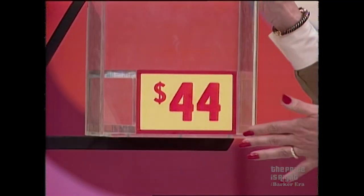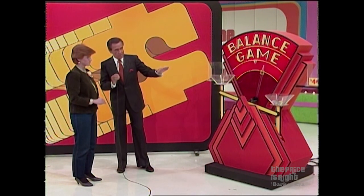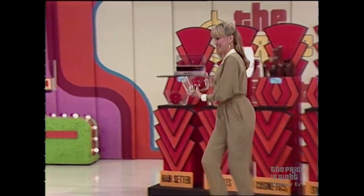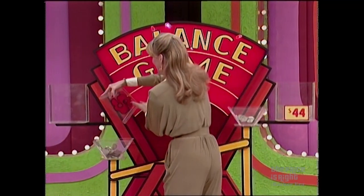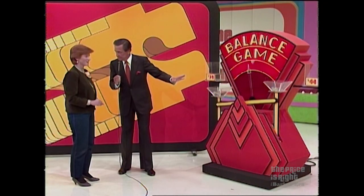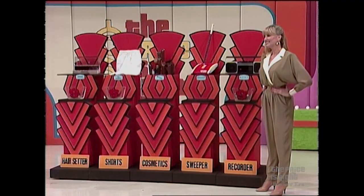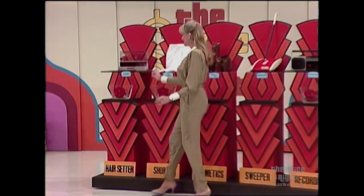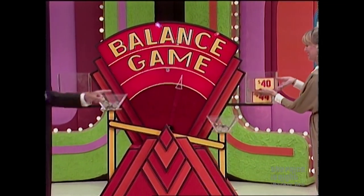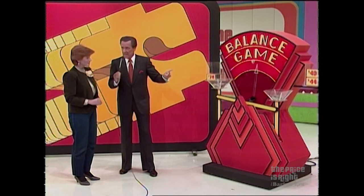Now, if you could pick something worth $44, you'd win immediately. Pick out something as close to $44 as possible. Belinda picks Mary Kay cosmetics — they're $74. You have a difference of $30. Try to pick out something about $30 to get the scales balanced. Belinda picks the hair setter — that's $40. Now you are just $10 off.